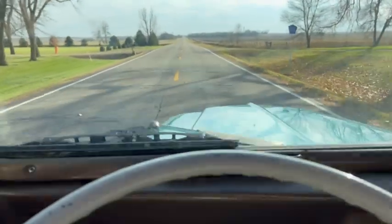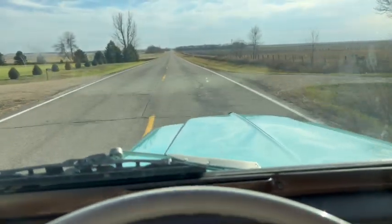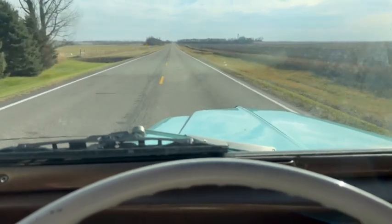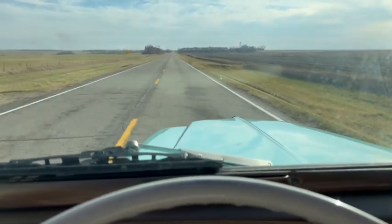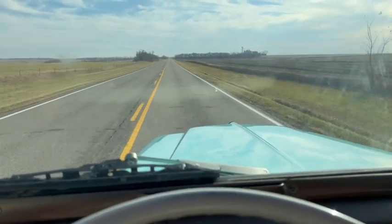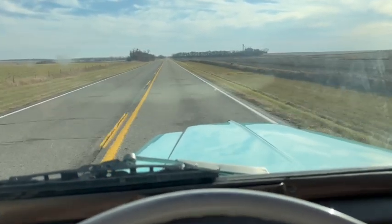First to second, second to third. It's all a neat little truck. Any questions, 605-695-7391.